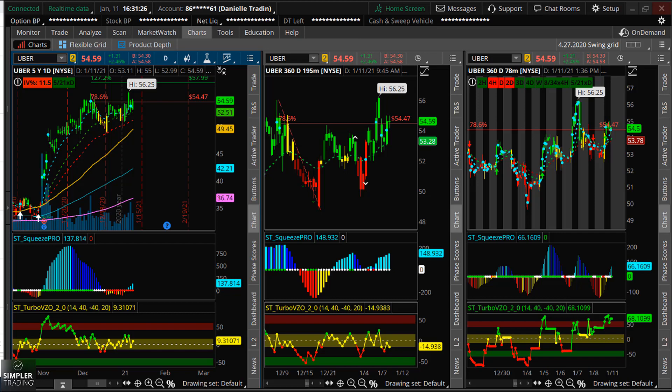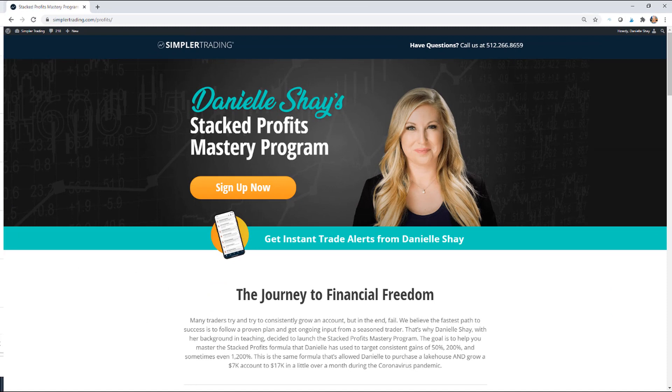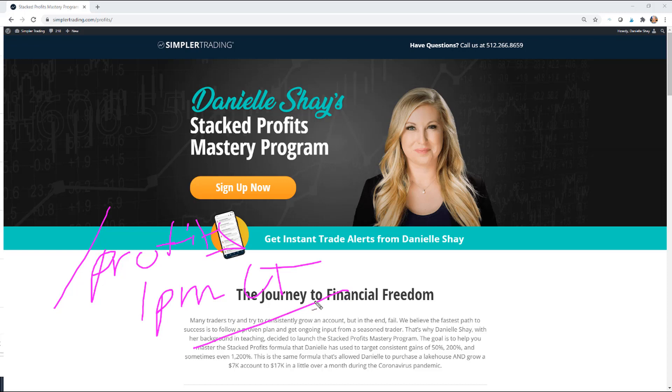If you want to come and trade with me, I'm going to be having a live trading session tomorrow at 1pm CT. This is going to be my January session for the Stacked Profits Mastery program — I do a lot of low-risk, high-reward directional trading. You can check this out at simplertrading.com/profits.